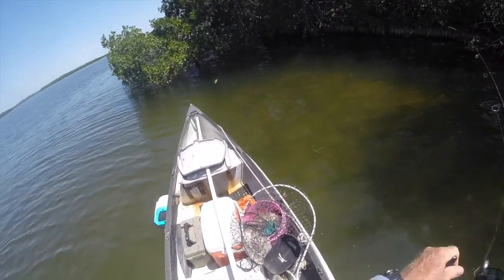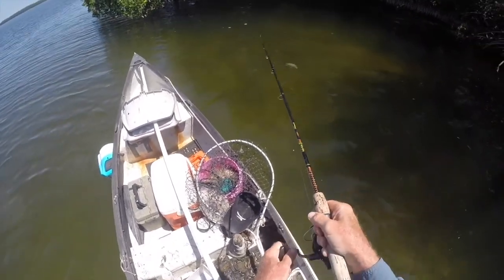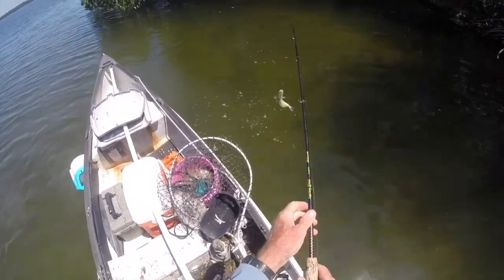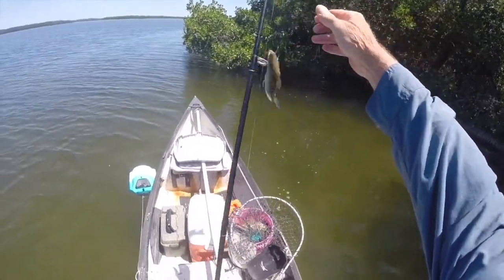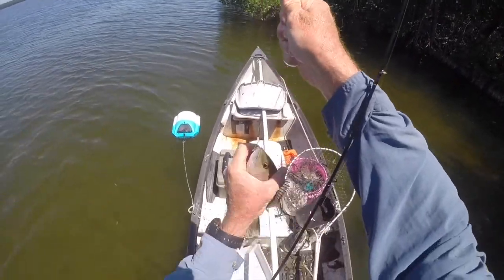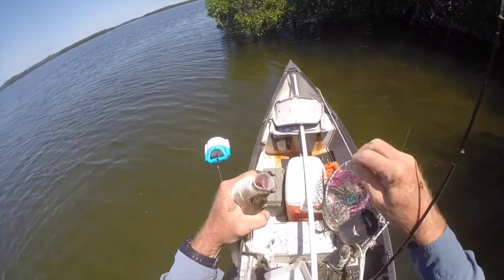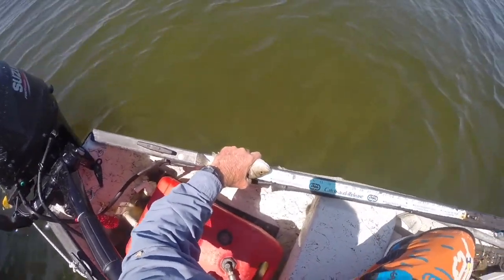With all those mangrove snapper down there, what do you suppose is the first thing I catch when I throw a bait up under the trees? You guessed it — a mangrove snapper. This is a very tasty fish. I like to fillet him, dust him in flour, and pan fry him. But this one's about an inch short of the 10-inch minimum.